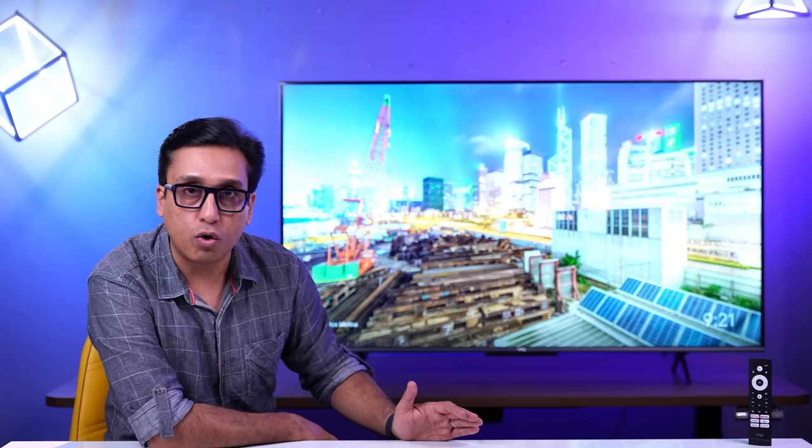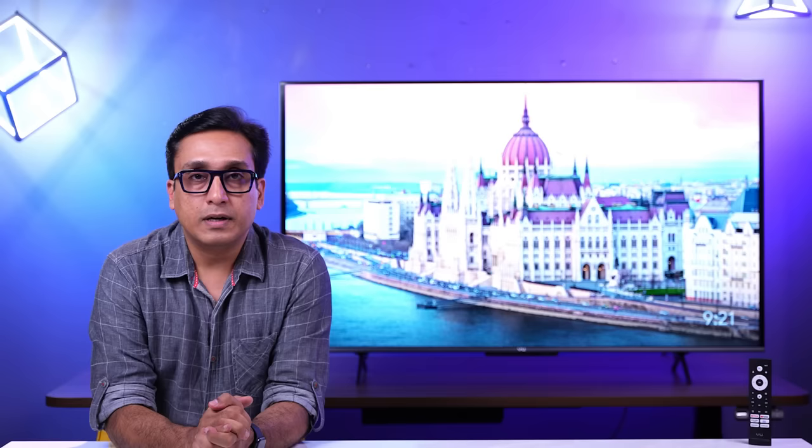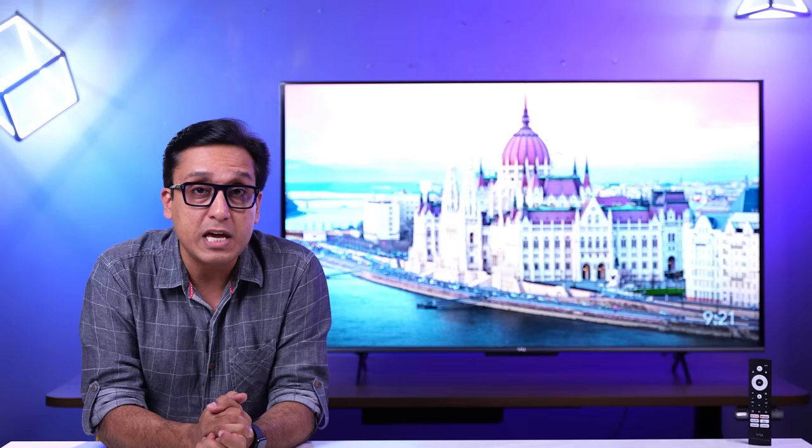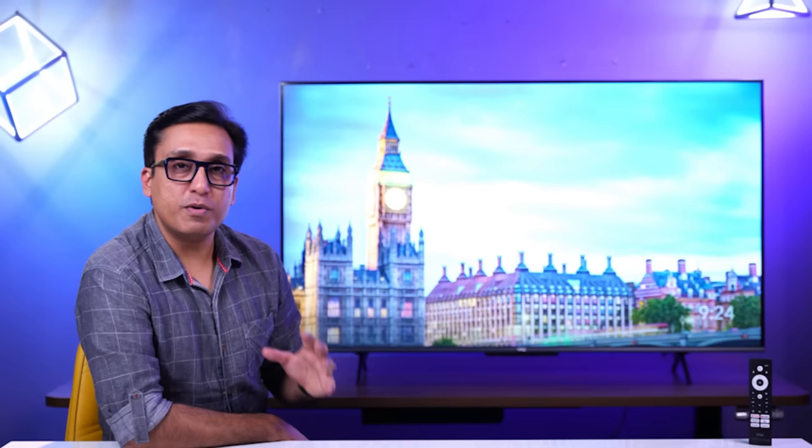Oversaturation is not necessarily a bad thing — we all like vibrant colours. In this budget range, the TV is giving a brilliant colour performance. However, regarding how colours and blacks translate in HDR content — specifically HDR10 Plus content on Amazon Prime — I didn't have much fun. I noticed banding in the video, where uniform colours had visible patches.